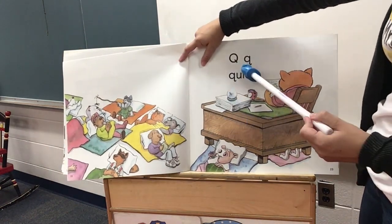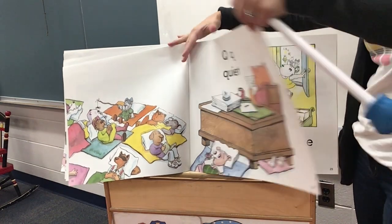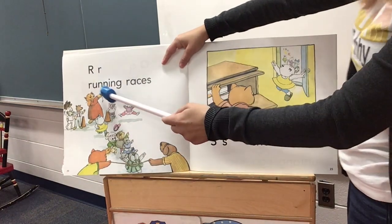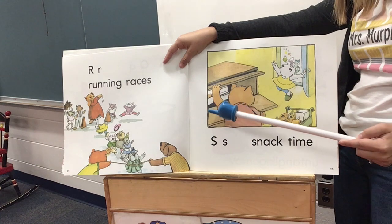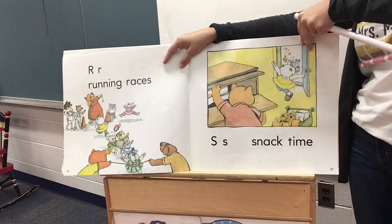Q, quiet. R, running races. S, snack time. Ooh, I love snack time.